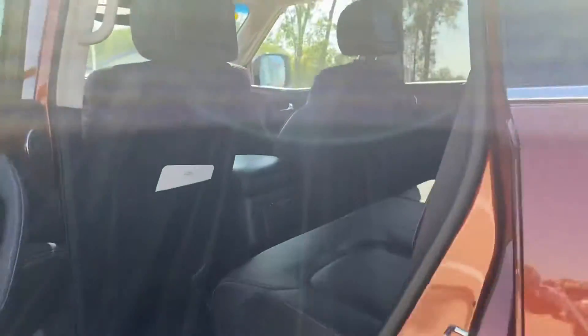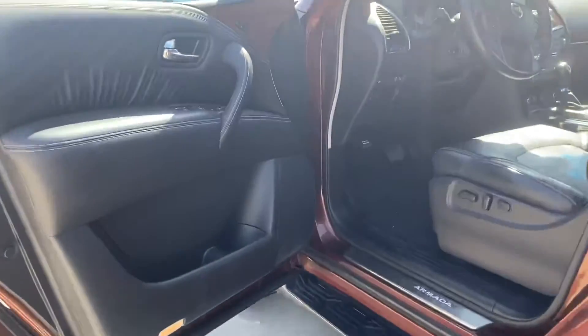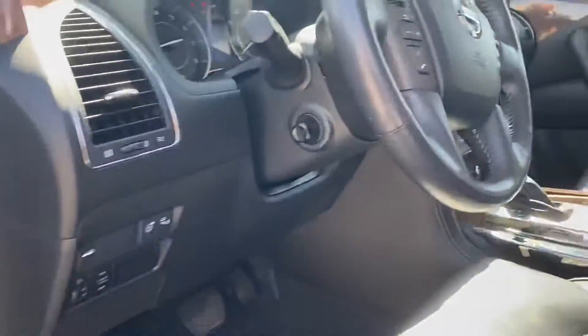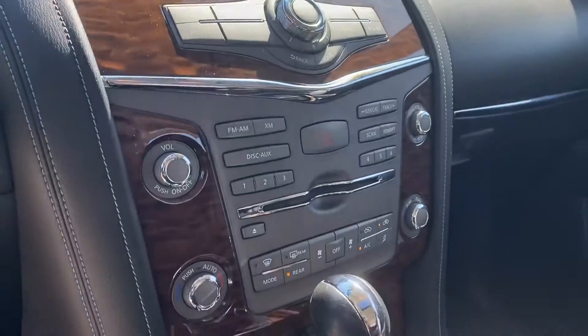Leather interior, DVD players, headphones, moonroof, Bluetooth, heated seats in the front and back, cooled seats in the front, seat memory position, power steering wheel, heated steering wheel. And much more — navigation, CD player.